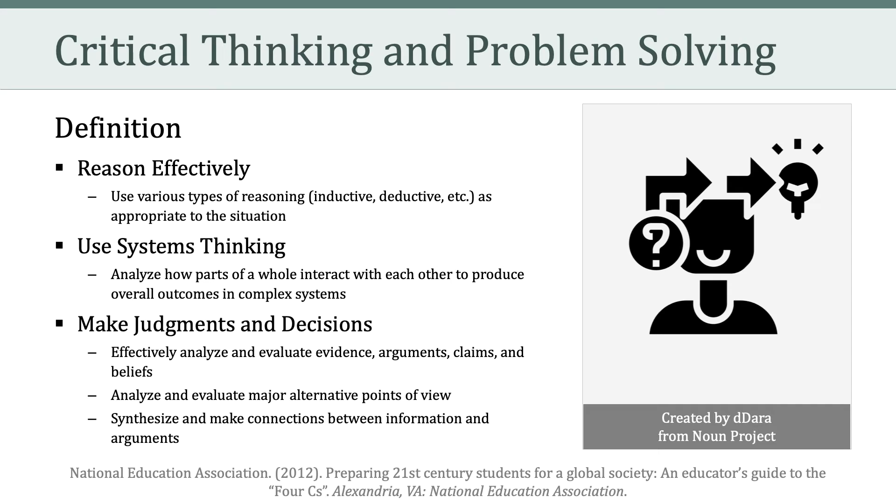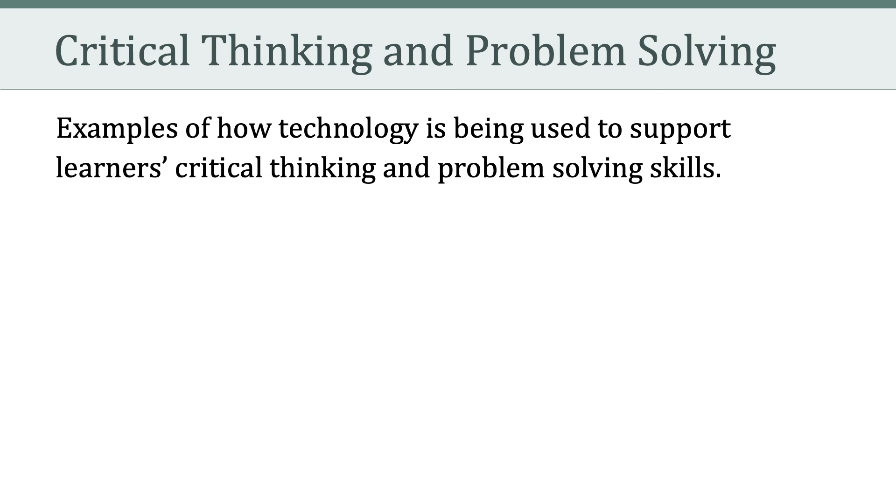One of the ways schools use technology is for instructional preparation. This has to do with educators preparing materials, communicating or collaborating with peers, students, and parents, locating digital resources, and creating lesson plans.